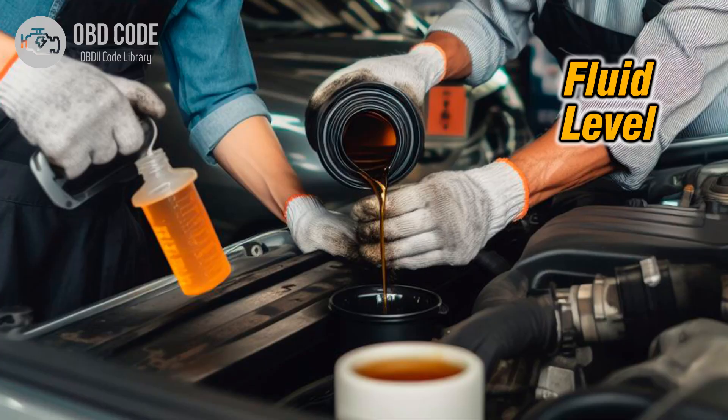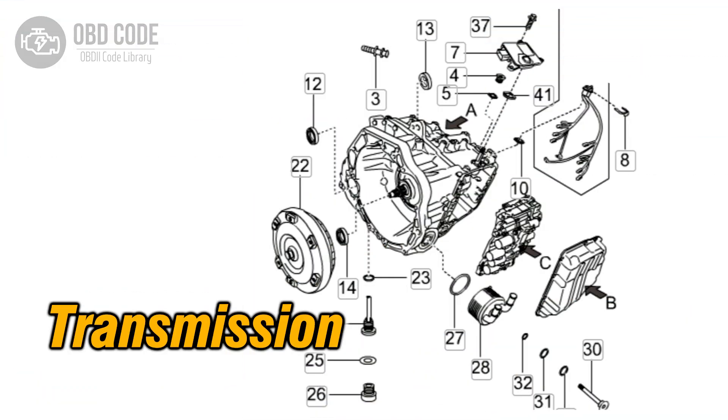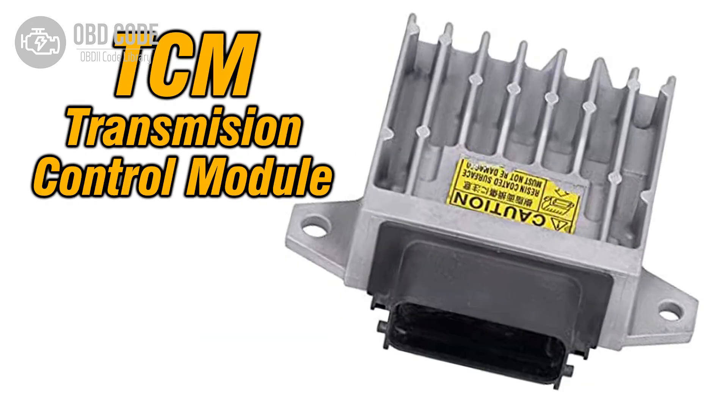4. Check and adjust the transmission fluid level if it's too high. 5. Address any internal transmission issues if detected. 6. Check and, if necessary, replace the transmission control module (TCM) if other issues are ruled out.